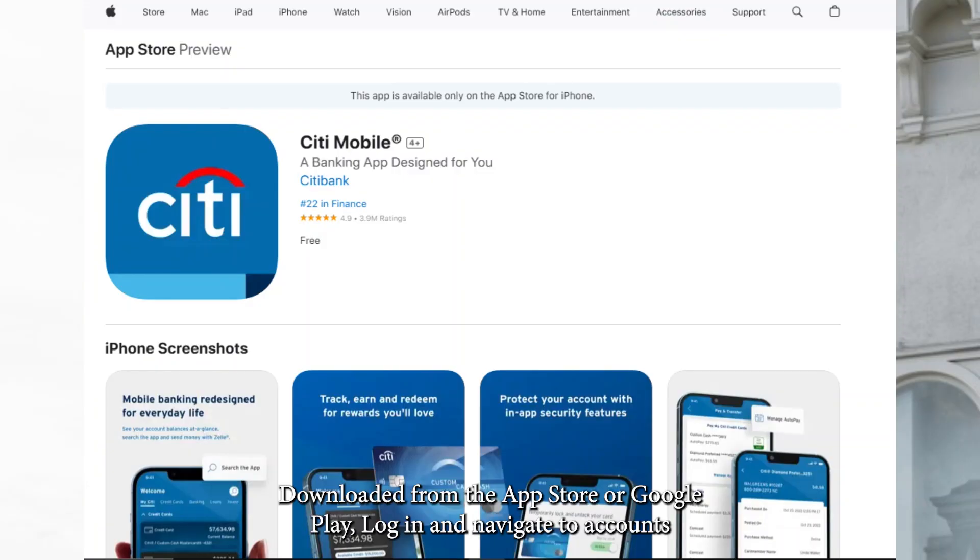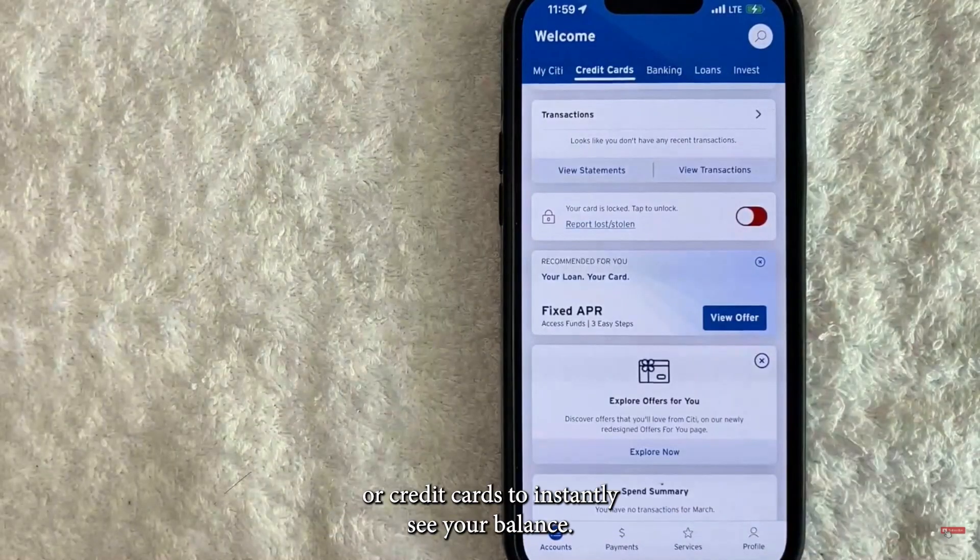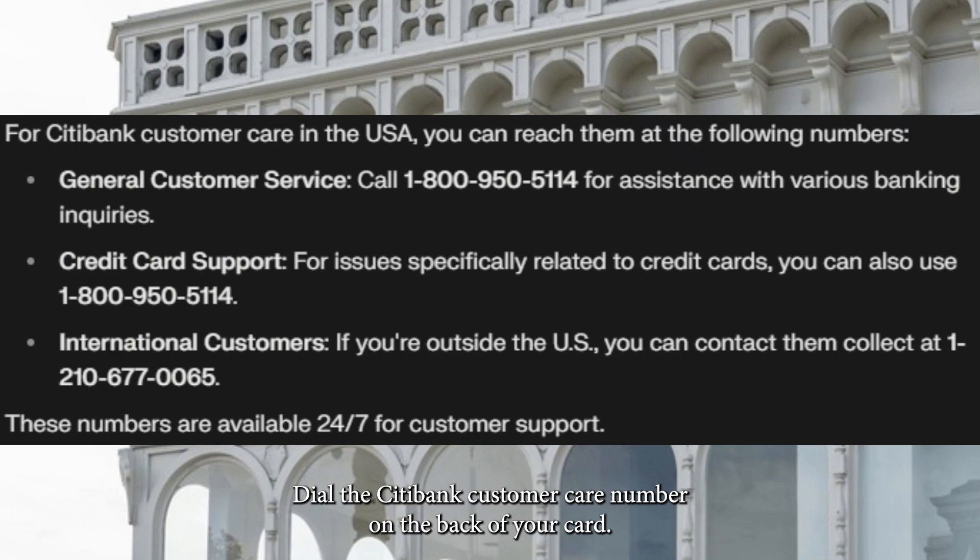Next, download it from the App Store or Google Play, log in, and navigate to Accounts or Credit Cards to instantly see your balance.